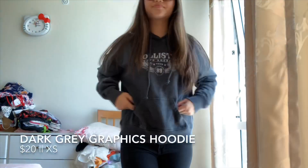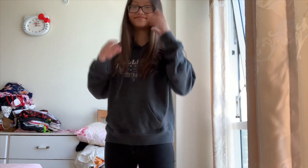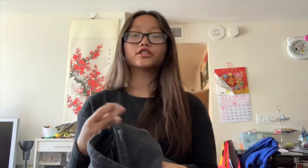Second to last item is this Hollister hoodie. Originally it's $39.95, but I got it for half off because I have an employee discount at Hollister. Also in an extra small — it's a dark gray hoodie with a drawstring and a 'Hollister North America' print in the middle. Pretty plain but a great deal.